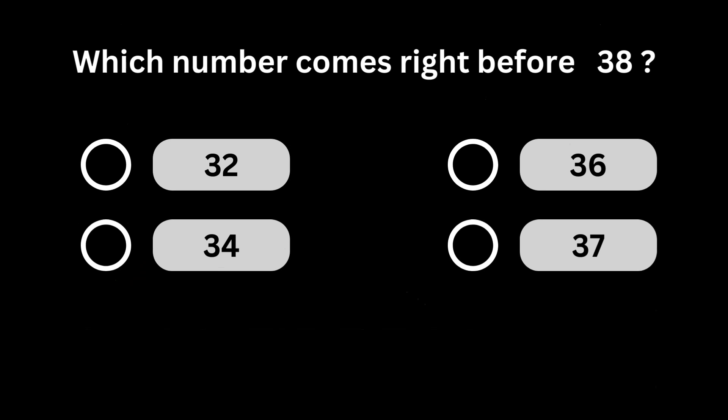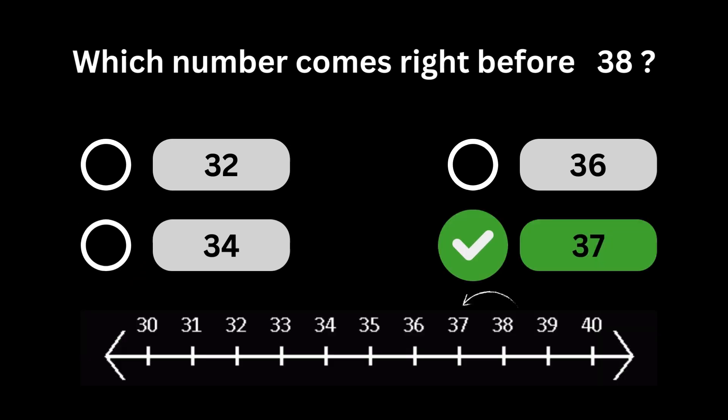Which number comes right before 38? Number 37 comes right before number 38.